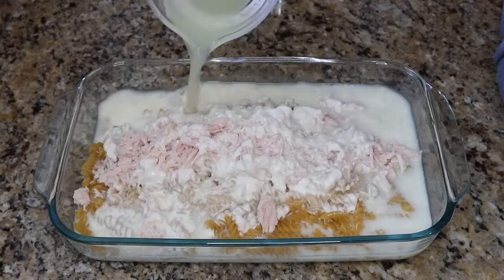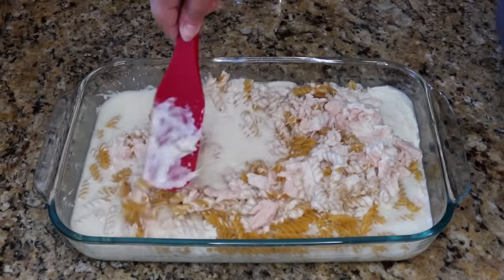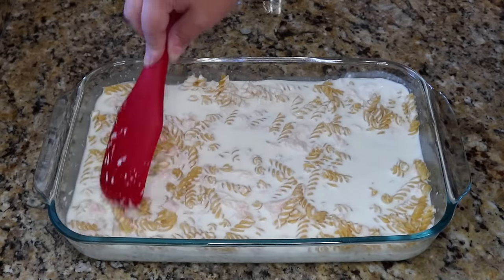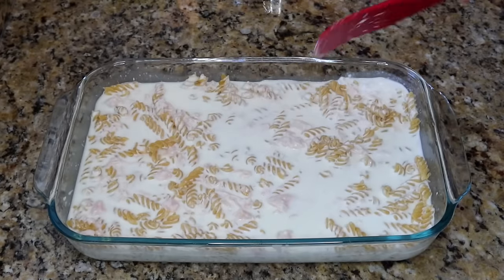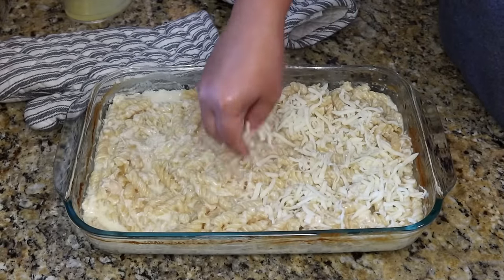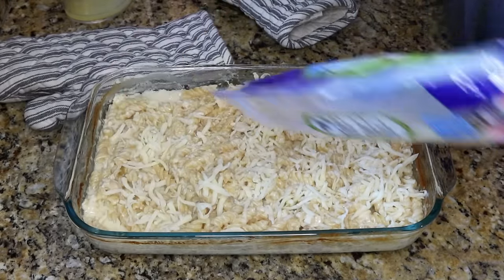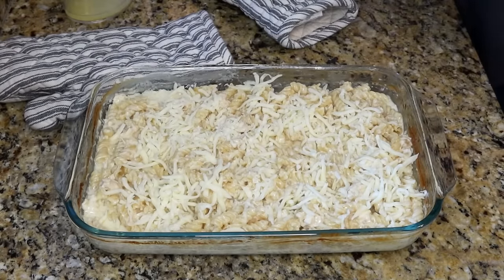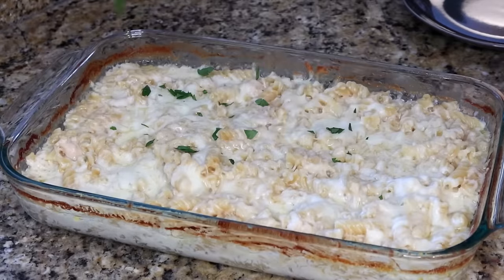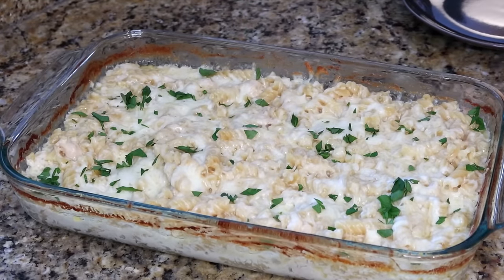Add some chicken broth, give it a quick stir, cover, and bake. After about 30 minutes, check a noodle, add a little more chicken broth if needed, stir, and pop it back in. Once your noodles are cooked to al dente, sprinkle on some mozzarella and parmesan cheese and stick it back in the oven for about five minutes until melted. Top with a little fresh parsley.